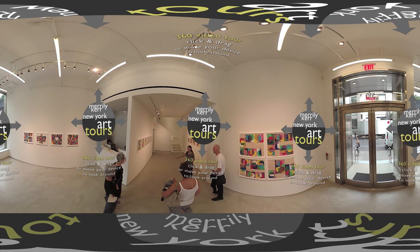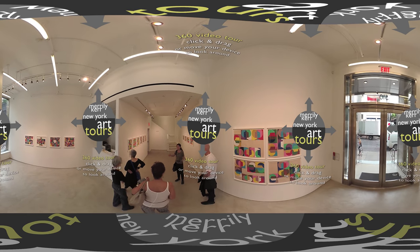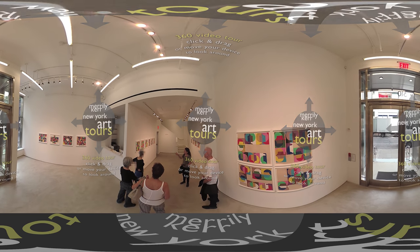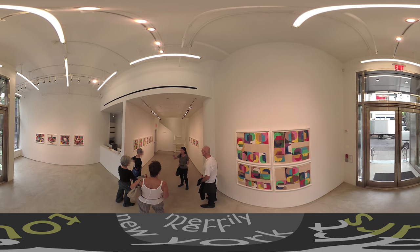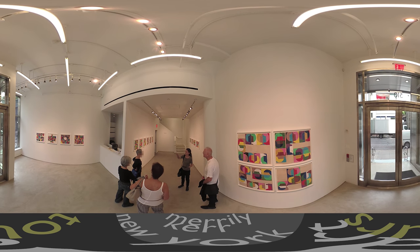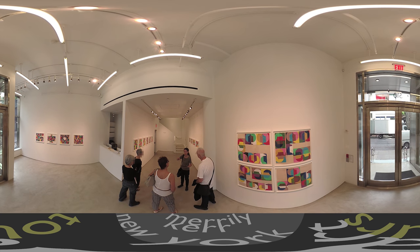We're in Polly Applebaum's show. The real impact is upstairs, but she's thinking about Joseph Albers' color studies here, using different subject matter. When you think of Joseph Albers, you think of taking a square and nestling it in another square — an ongoing exploration of what one color does to another color.